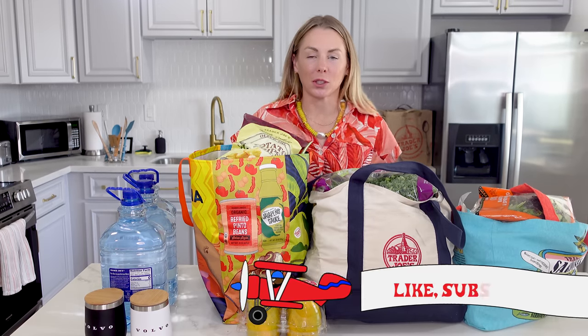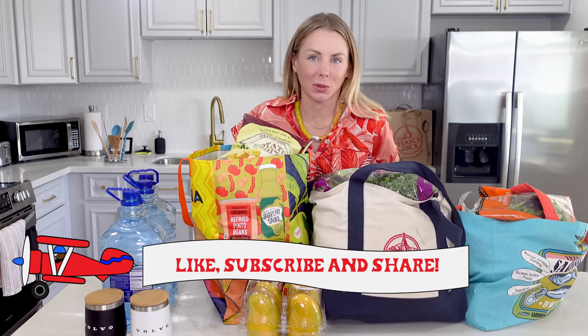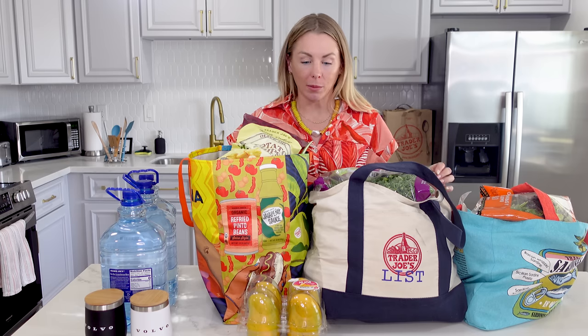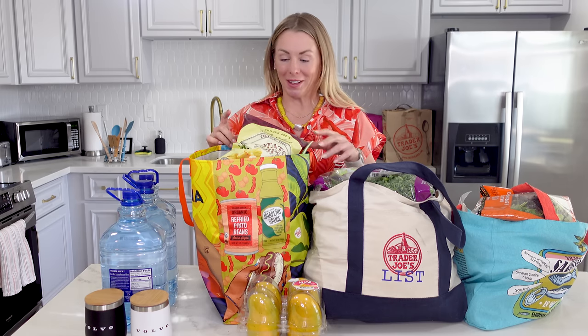If you like shopping at Trader Joe's, be sure to tap that subscribe button. I'm Natasha with Trader Joe's List and I just spent close to $400 at Trader Joe's. Let's jump into this three-bag massive Trader Joe's haul. We're going to sample and review items, check out new items, just have fun — and I need to eat, so let's jump on in.